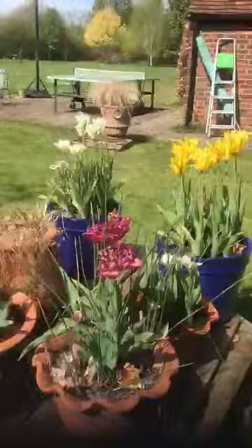So I'll leave you with my tulips and a different view — I think these are absolutely beautiful. Hope you're all well. Bye.